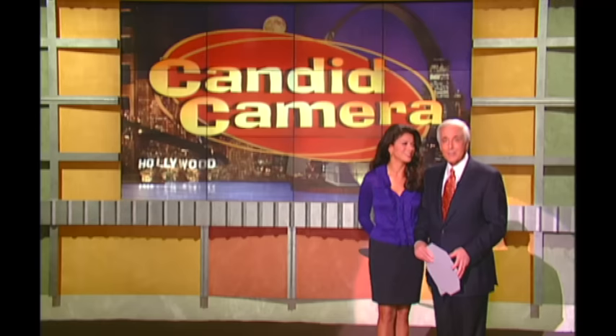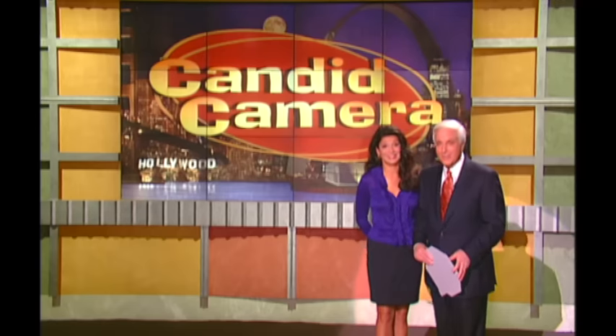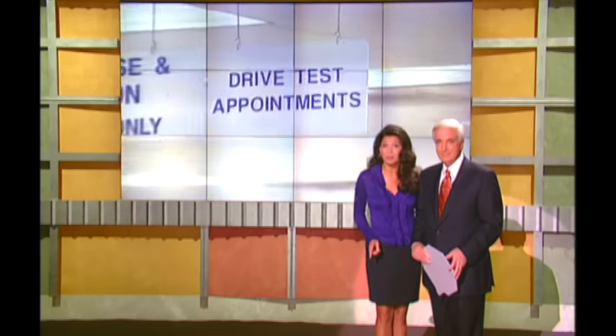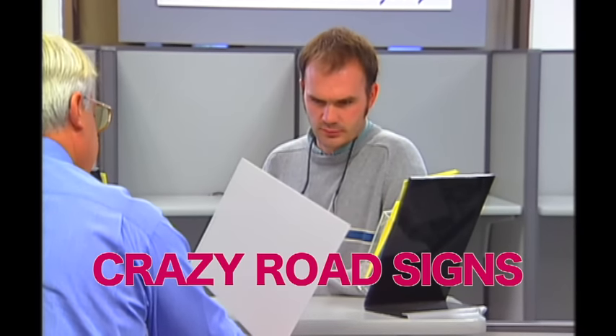But what if Candid Camera invented shapes that had nothing whatsoever to do with road signs? This is the Department of Motor Vehicles in Seaside, California, where we see some people lining up to take their license exams. Peter's going to play the part of the DMV examiner with a bunch of phony signs, and here's a gentleman who's ready to be tested for his driver's license.